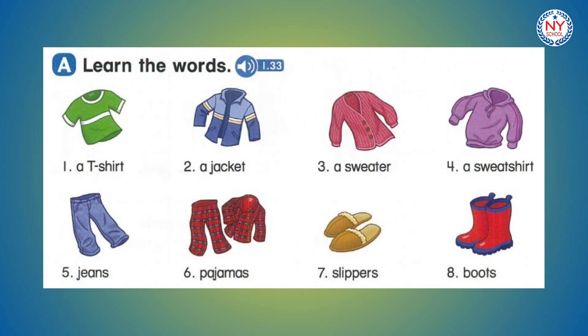Page 16. Let's learn more. A. Learn the words. Number 6: pajamas. Number 7: slippers. Number 8: boots.